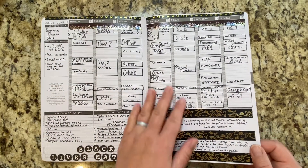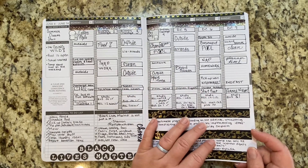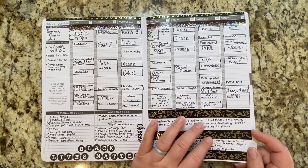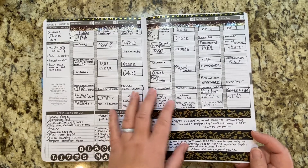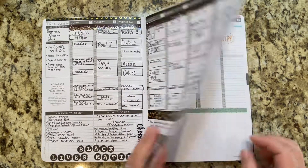This was the Instagram challenge — the Black Lives Matter challenge to make a black and white spread. And so I posted this on Instagram for that week.